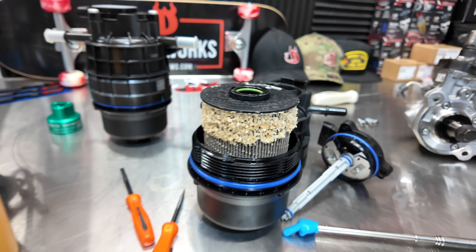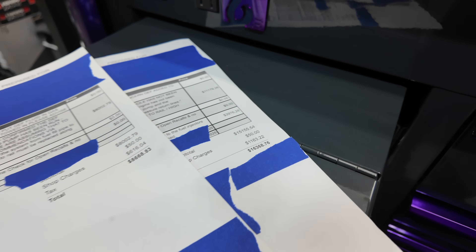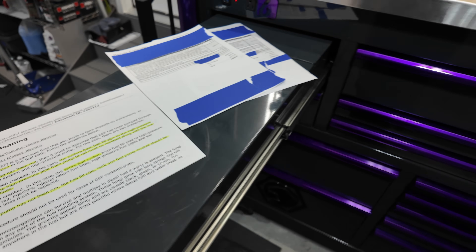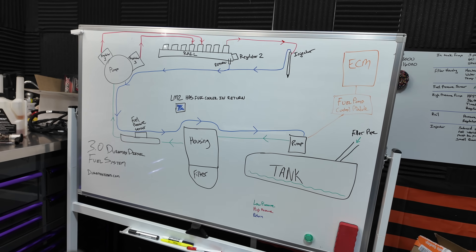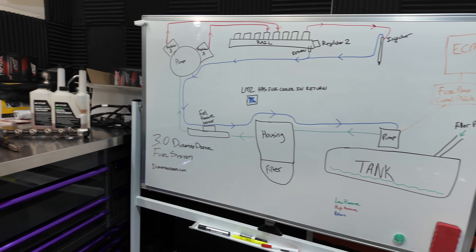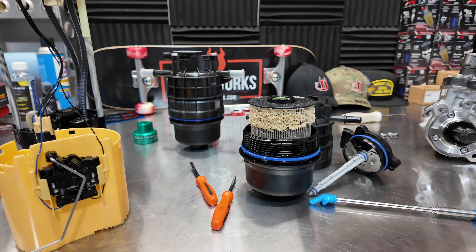DEF and the fuel system can get ugly really fast. We're talking a $1,000 bill to an $8,000 bill, possibly even a $16,000 bill, depending on what all it needs. In this video, we're going to talk about the whole system, what happens, and how you can try to do the best to prevent it from getting any further.